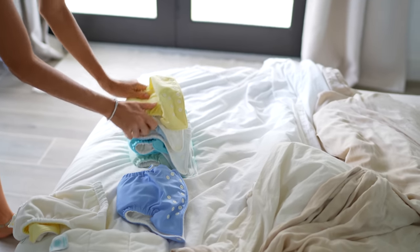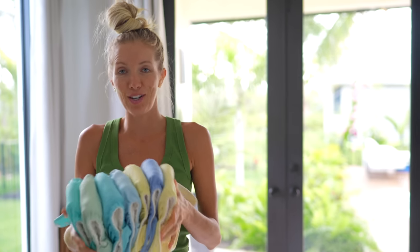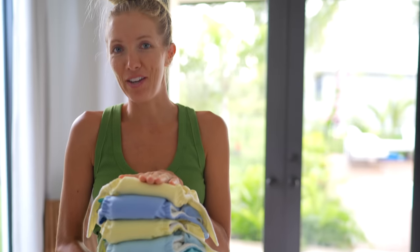Cloth diapering — something I did with Liv, not with Max, and I regret it. I wish I would have started with Max. It's such a game changer as far as saving money. I really love these diapers and I'm going to share more in a follow-up video.